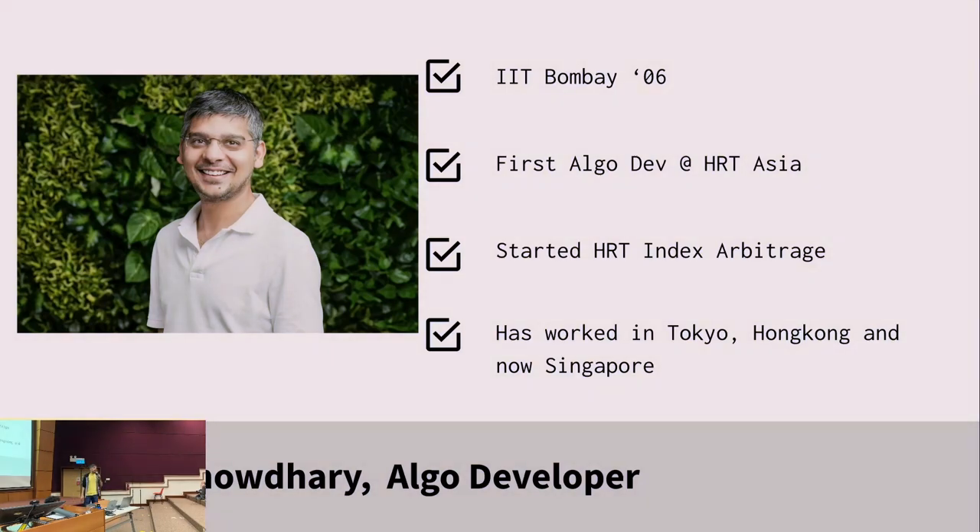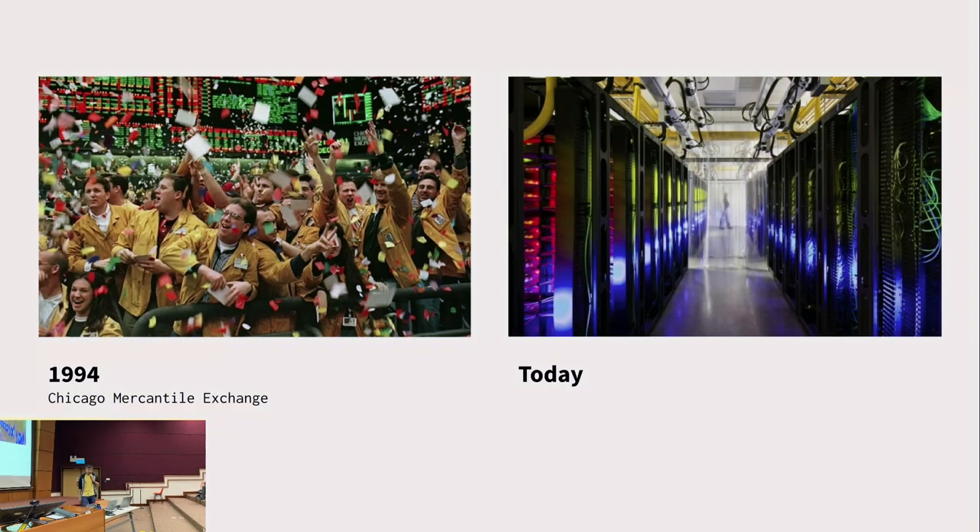My name is Pranav. I'm an Algo developer at Hudson River Trading. As an Algo developer, we build predictive models, we build use cases and algorithms, and come up with strategies that do automated trading in the financial markets. We set the problem statement, and then the speakers you'll be hearing from later work on the implementation.